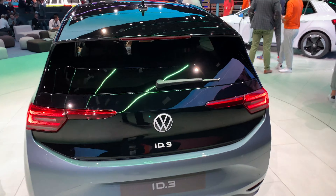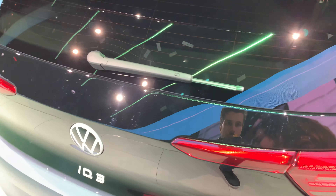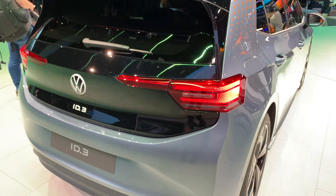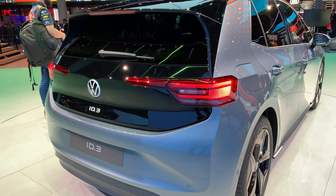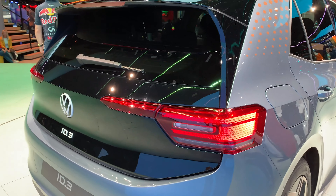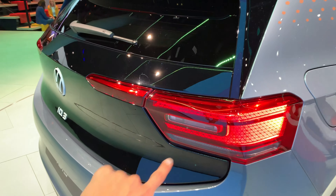What I've heard is that this is not a fully production car — there are some things that are not like in the production model. You can expect the production version next year; first delivery is in the summer. I like these LED lights — they're interesting.